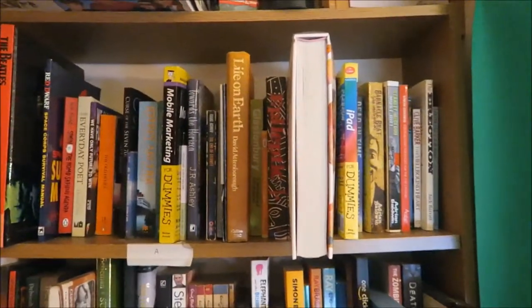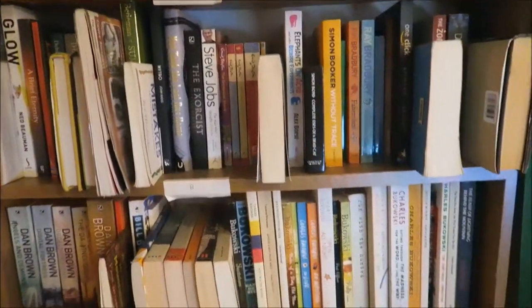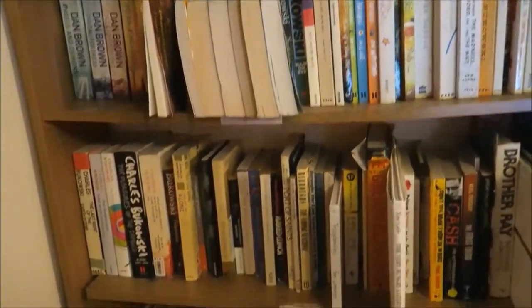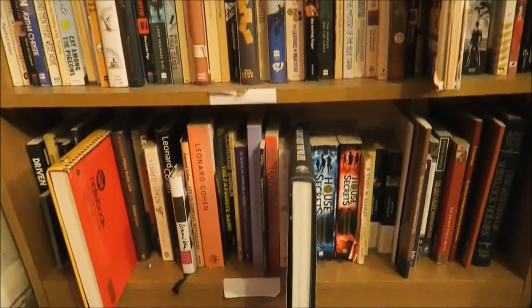I keep all of my books alphabetized by author's surname, so this is sort of A to C — I believe it ends with Sir Arthur Conan Doyle on this bookcase. We've got Agatha Christie there, Leonard Cohen.